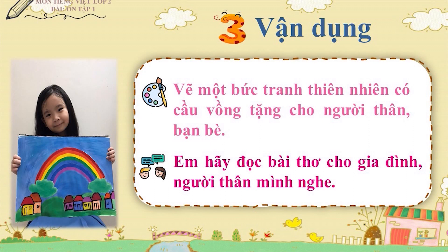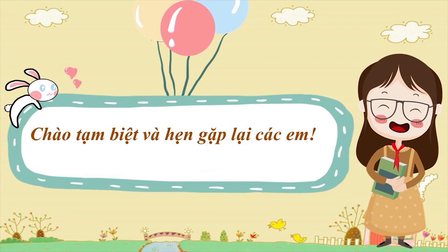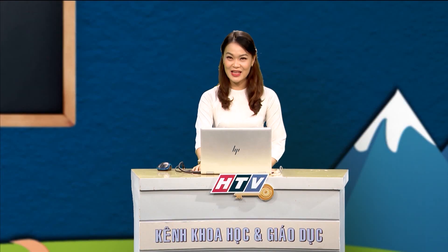Cô tin là các em sẽ làm rất tốt. Buổi học trên truyền hình của chúng ta đến đây là hết rồi. Để chuẩn bị cho tiết học sau, các em cần chuẩn bị vở, bút, thước. Và ở tiết học sau, cô cùng các em sẽ ôn lại tư thế ngồi viết, cách cầm bút và kỹ năng nhìn viết các em nhé. Cô xin chào, tạm biệt và hẹn gặp lại các em trong tiết học sau.